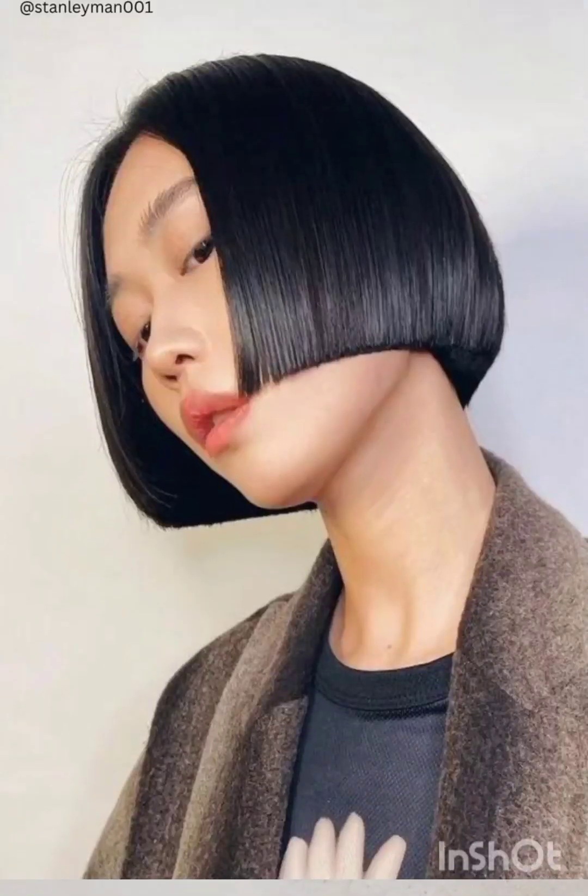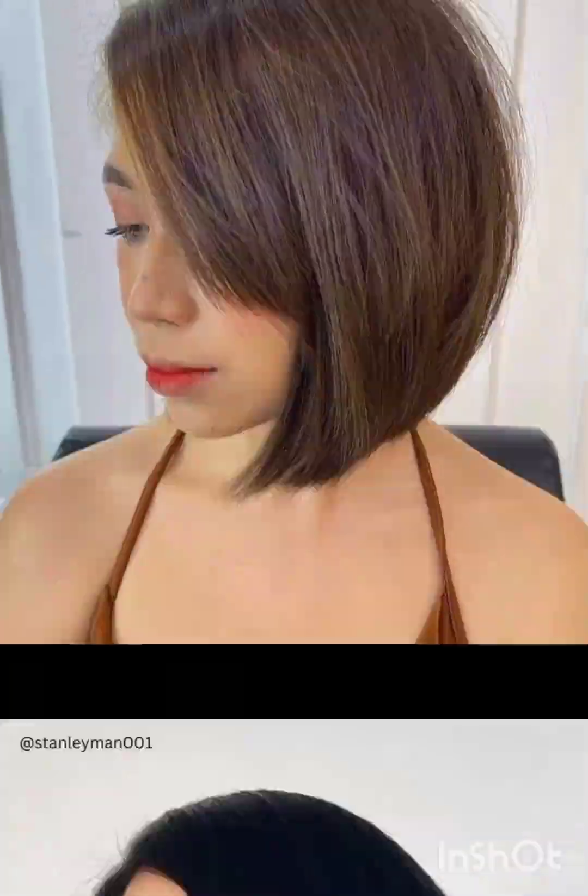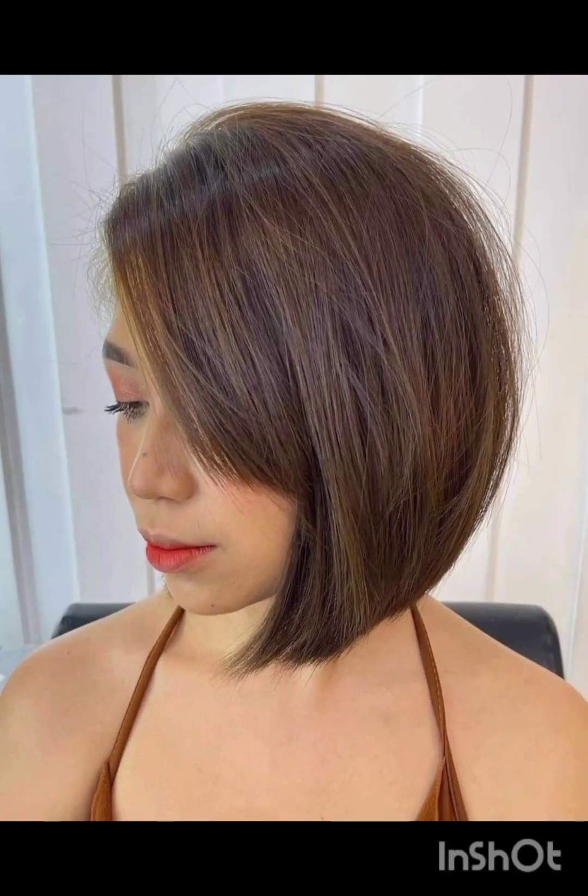Good and happy and doing well. Today I will show you new pixie cuts. Pixie cuts are a stylish and